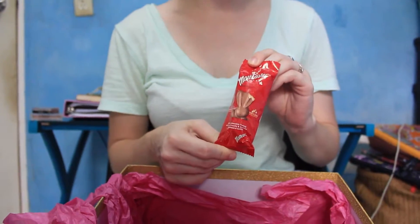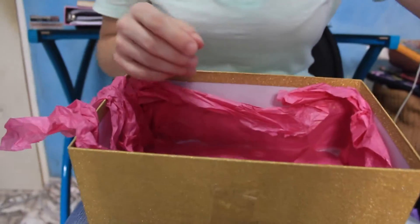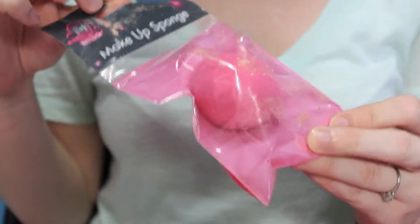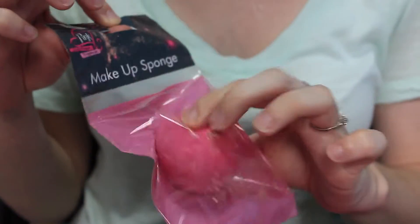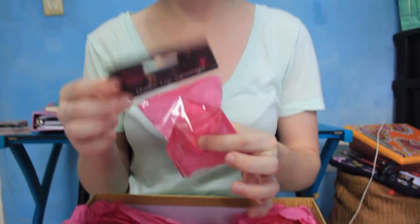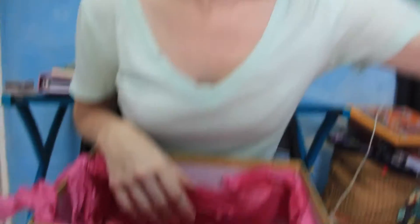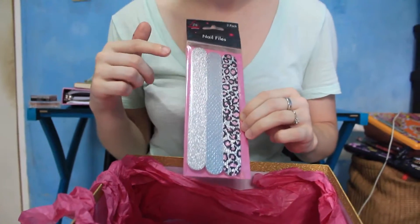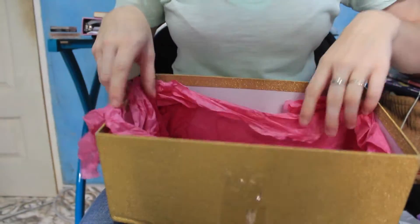We got another chocolate bunny — chocolate is always good. It's a beauty blender thing. It's not the real Beauty Blender but it's the same idea. That's awesome because I bought one from Target and it's trash now, so I'm excited to have another one. It's called a makeup sponge but it's the same thing. And some nail files — that's awesome because I lost the one I bought the other day. Happy to have more.